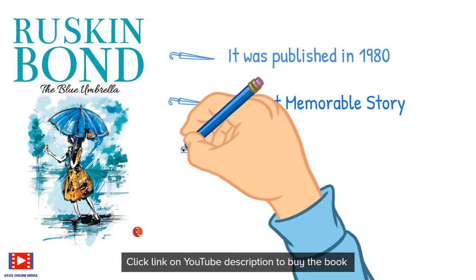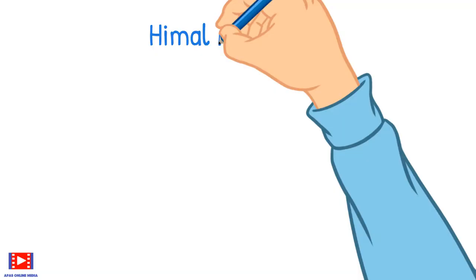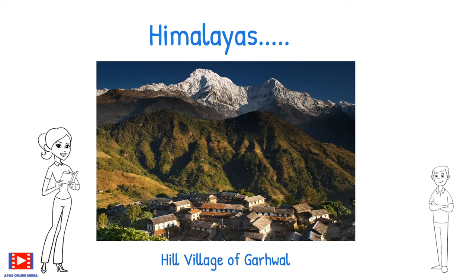This book was published in 1980. It is a short, memorable story that portrays the life of a village girl, and it has a Goodreads rating of more than 4. Arnav, you must have heard about the Himalayas? Yes, mom — the Himalayas is a mountain range in Asia. Absolutely right, and the story unfolds in the hill village of Garhwal in the Himalayas.